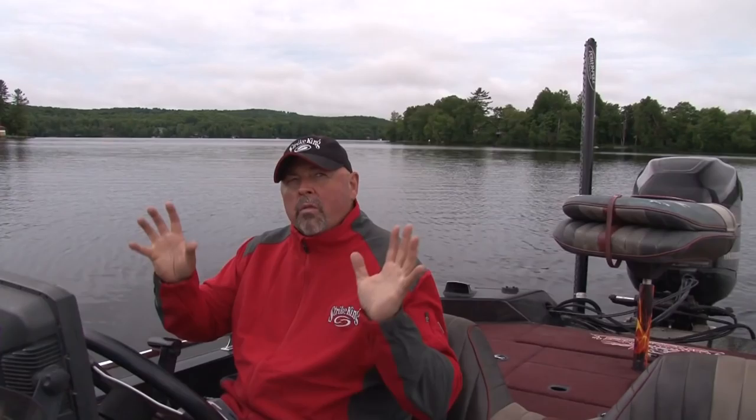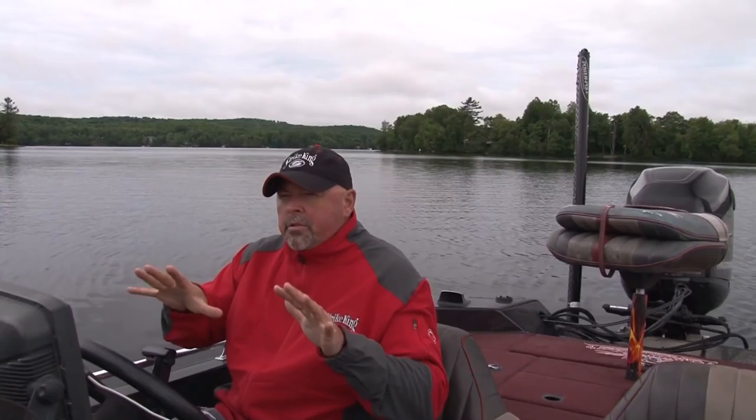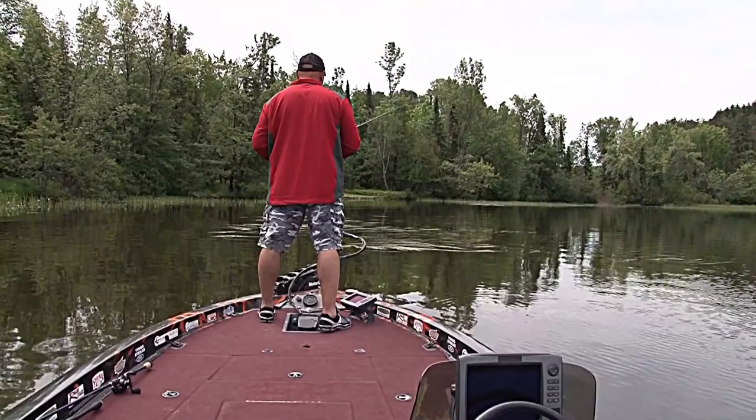I'm going to show you how close I get, depending on water clarity and wind conditions. We've got overcast conditions here, which can make those largemouth wander a little bit, but they'll still hold close to those areas I like to fish — and that's heavy weeds, rock, docks, you name it. Things they can relate to, where they ambush their prey.